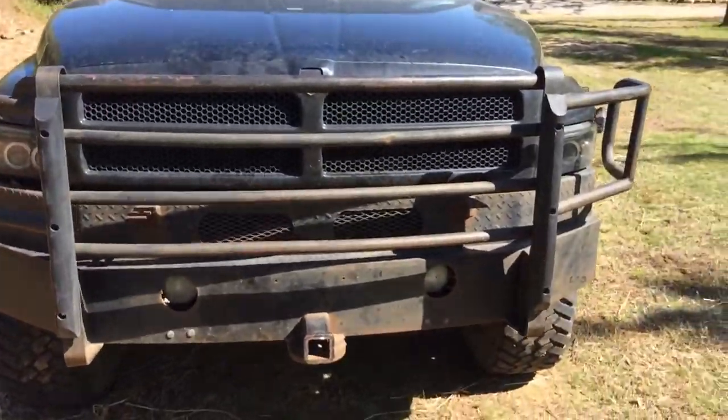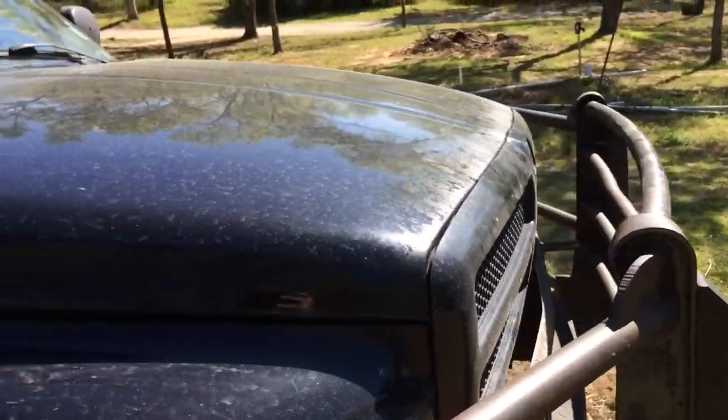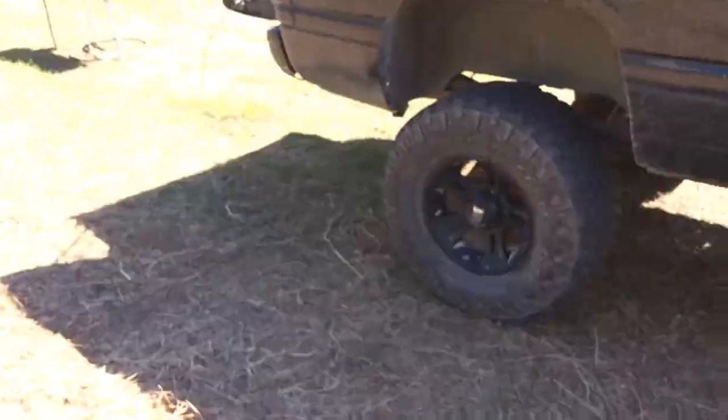New grill. I'm actually trading for that 12 valve — trading this truck away.